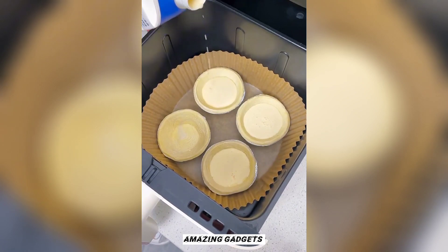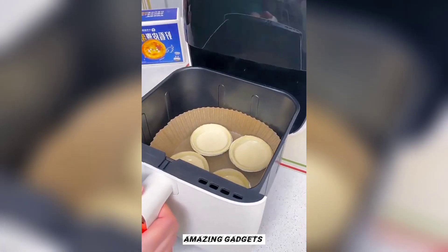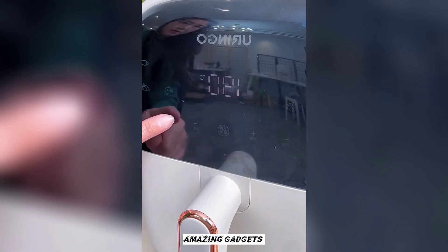This is another cooker you can use for cooking cakes and chicken.